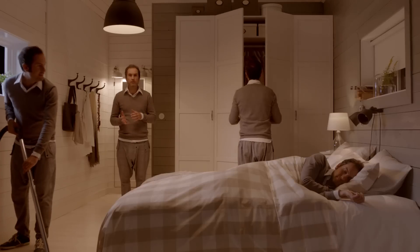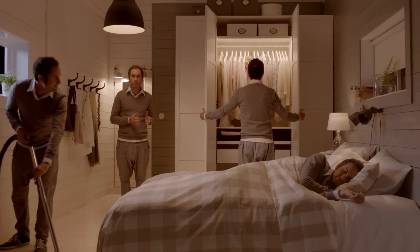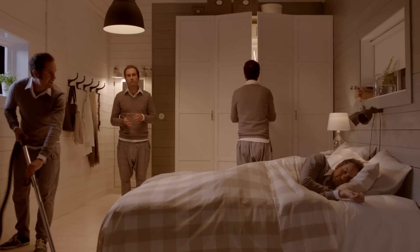So there you have it — when we combine lighting with different functions, we create a bedroom that is both a practical room and an inviting room for rest.